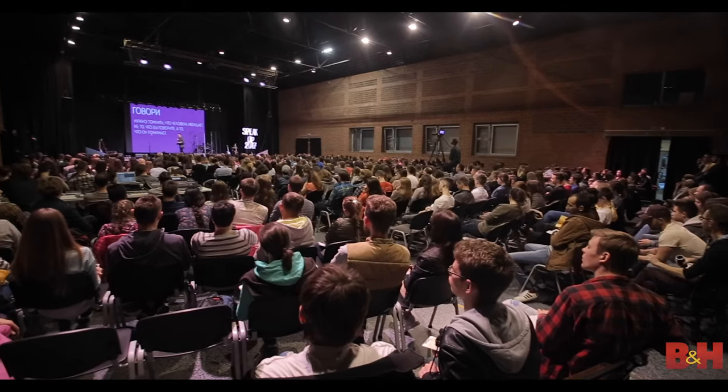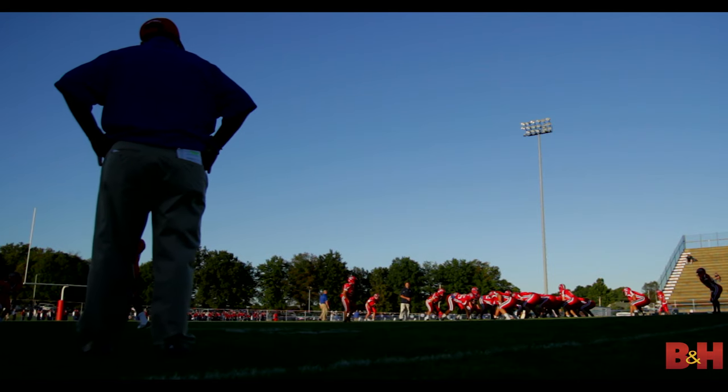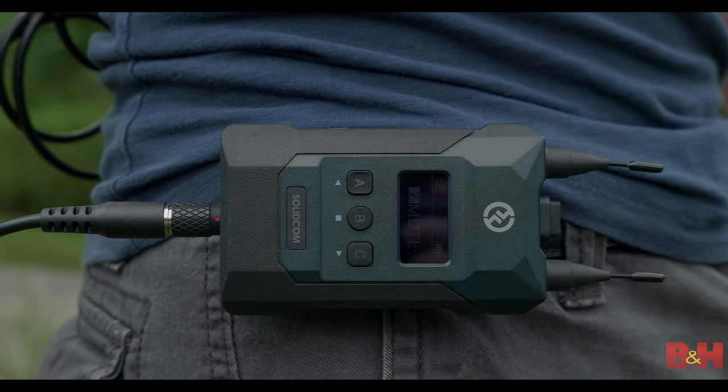Whether you're a theater stage manager who requires constant correspondence with tech behind the scenes, an event staff that wants to internally communicate while live streaming a business's keynote speech, a head coach of a sports team who needs to be able to chat with other coaches up in the stadium boxes, or even house of worship staff looking to streamline communications with their multi-cam operators, the SolidComm M1 is versatile enough to handle a wide range of intercom-based applications.